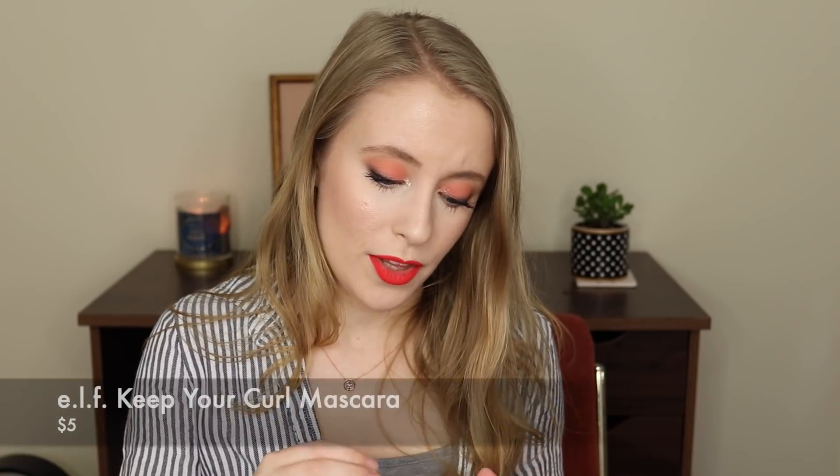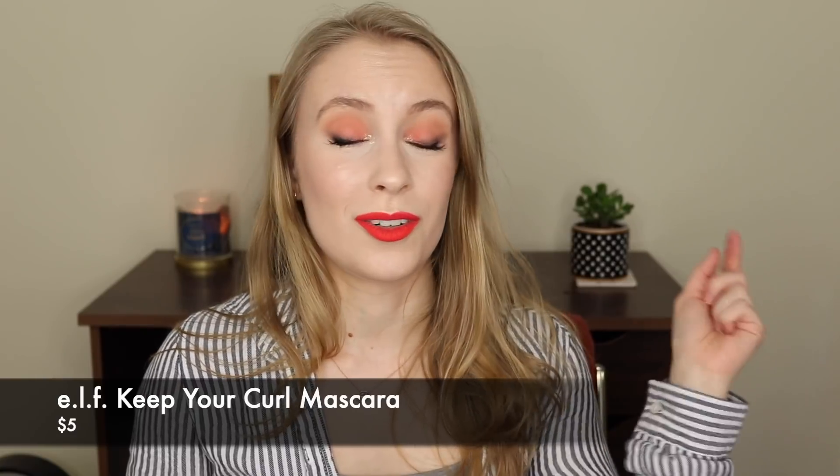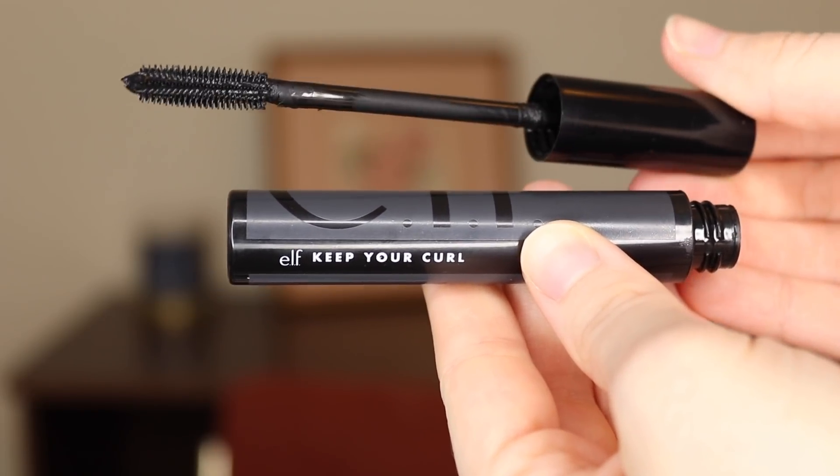The only other makeup favorite I have is a mascara. This one came out of nowhere and quickly moved up the ranks to compete with my Flower Lash Warrior mascara, which has been my gold standard favorite for a long time — nothing compares to it until this one. This is the ELF Keep Your Curl mascara. I bought this simply because I wanted to do a full face of ELF cosmetics. I just needed a mascara for that video and decided to try one I'd never tried before. I've tried a couple of ELF mascaras in the past and was never hugely impressed — they were always just fine, not ones I'd repurchase over and over again.